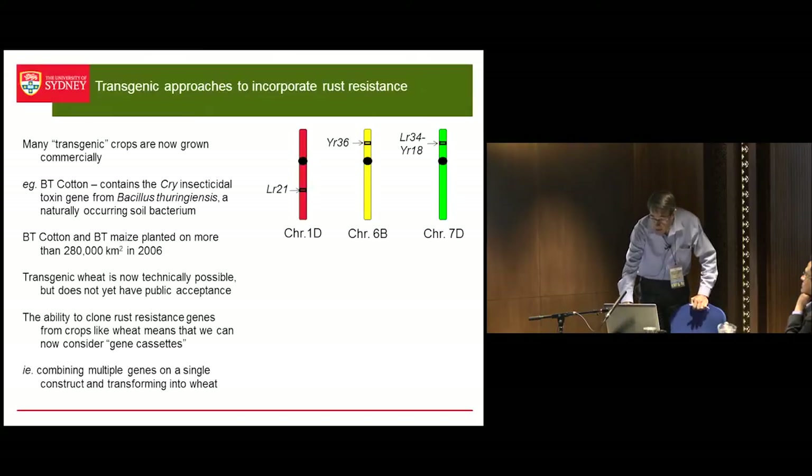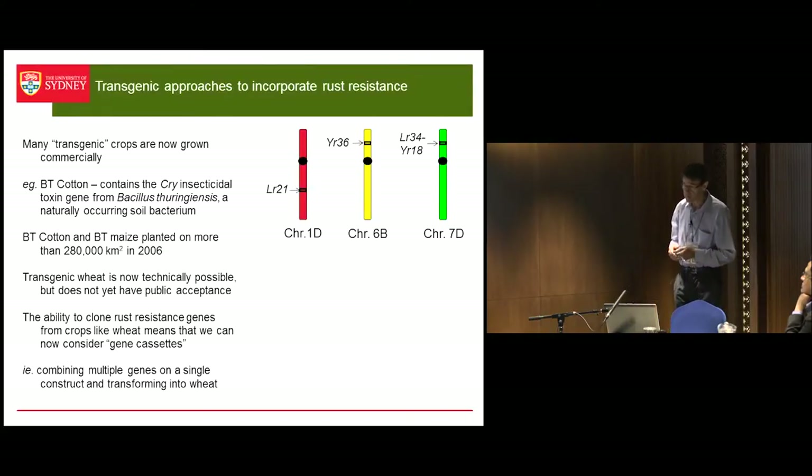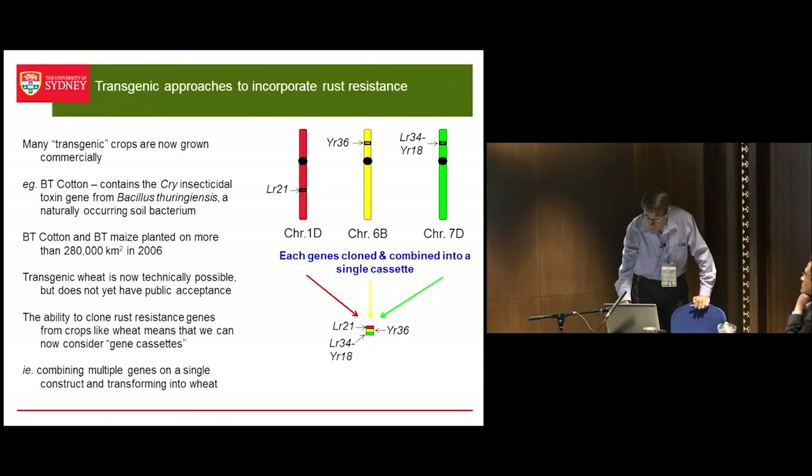What we're wanting to do is to take genes like LR21, which is on chromosome 1D, YR36 for stripe rust on chromosome 6B, LR34 and Yr18 on chromosome 7D — isolate them, stick them together, and put them back into wheat.